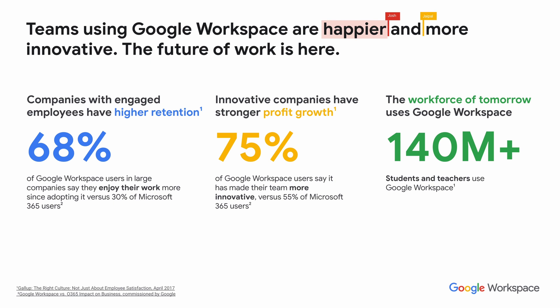Innovative companies also have stronger profit growth, and 75% of Workspace users say that their teams are much more innovative, versus only 55% of Microsoft 365 users. The workforce of tomorrow is a Google Workspace workforce, with 140 million students and teachers using Google Workspace around the world. Students who are the employees of tomorrow are moving into organizations now with an expectation of using innovative tools like Google Workspace.